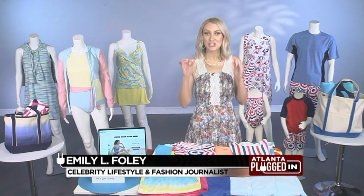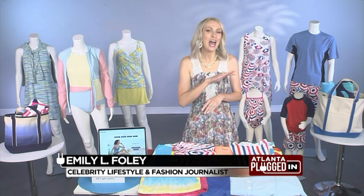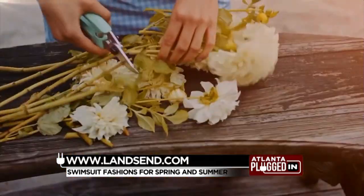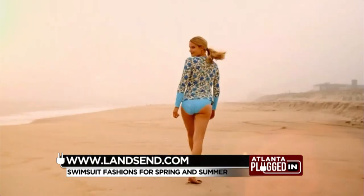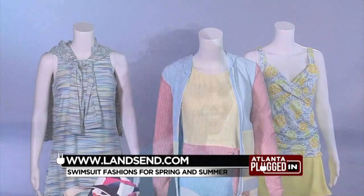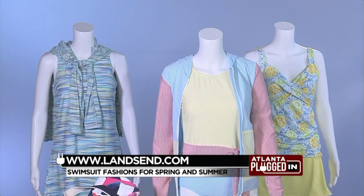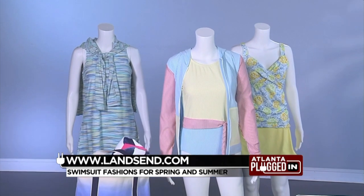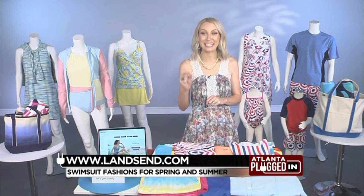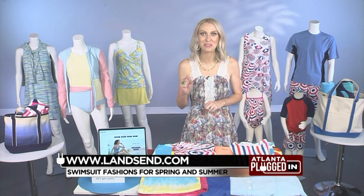A big trend in fashion right now was dictated by the pandemic, and that is comfy and chic. Thanks to Land's End, that carries right over into our swimwear. Their new Summer 2021 Swim Collection and their We Suit Every Body campaign features swimwear made to fit all sizes and sustainably made fabric. They're also celebrating 25 years of their mastectomy swimsuits, which offer confidence and comfort to women who have fought breast cancer. We also have a special offer just for your viewers — 30% off regularly priced styles with the code LANDSEND30, now through May 12th.